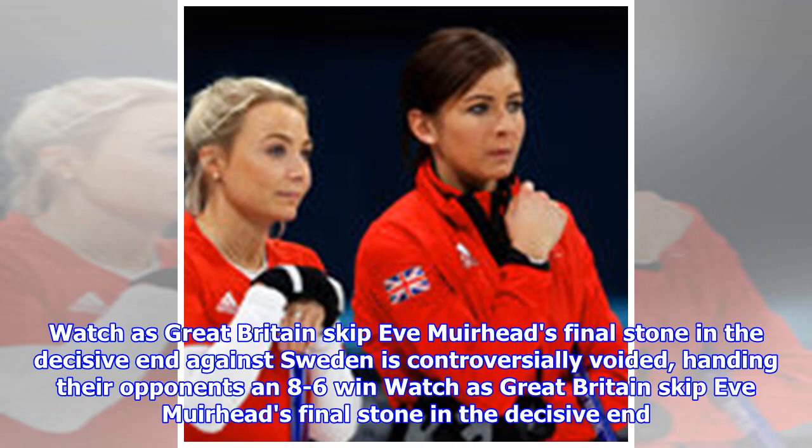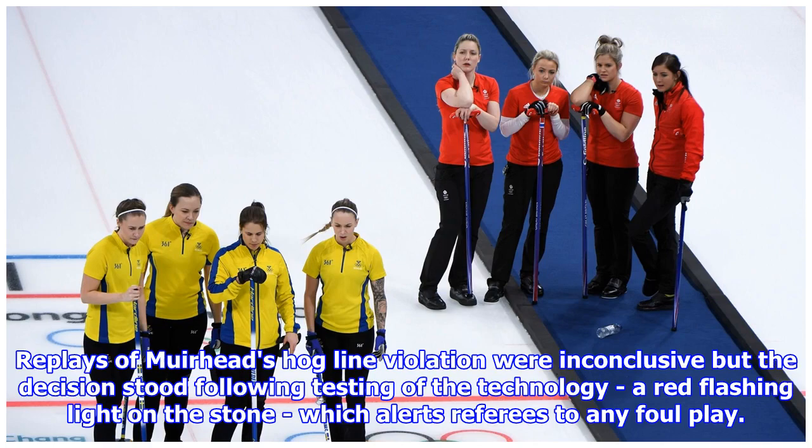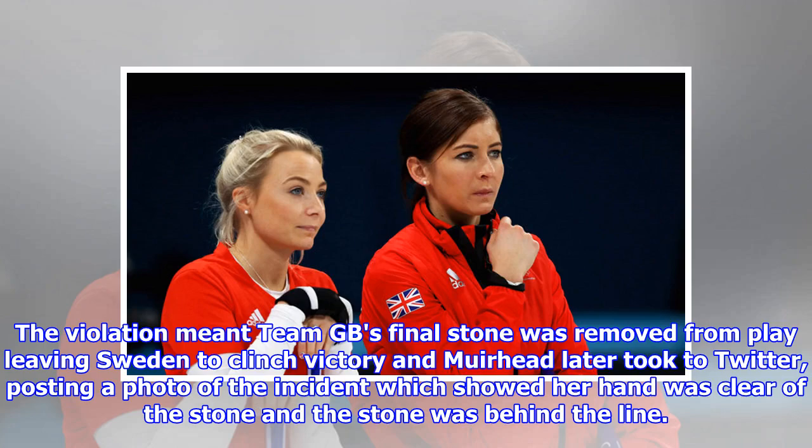Great Britain's final stone in the decisive end against Sweden is controversially voided, handing their opponents an 8-6 win. Great Britain's women curlers controversially lost to Sweden after skip Eve Muirhead was penalised for not releasing the final stone before the red line. Replays of Muirhead's hog-line violation were inconclusive but the decision stood following testing of the technology — a red flashing light on the stone which alerts referees to any foul play. The violation meant Team GB's final stone was removed from play, leaving Sweden to clinch victory.